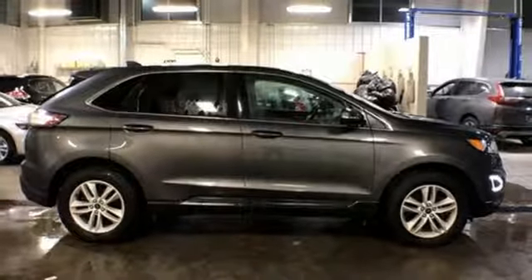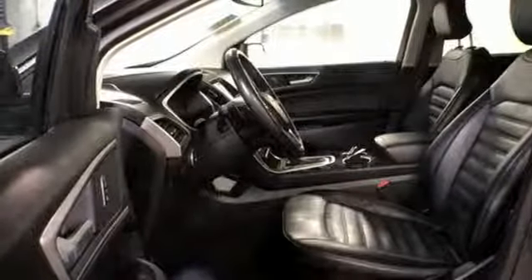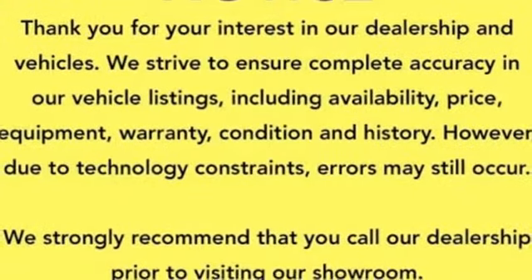Power heated mirrors, external memory control, active grille shutters, doors and push button start proximity key, and automatic transmission.